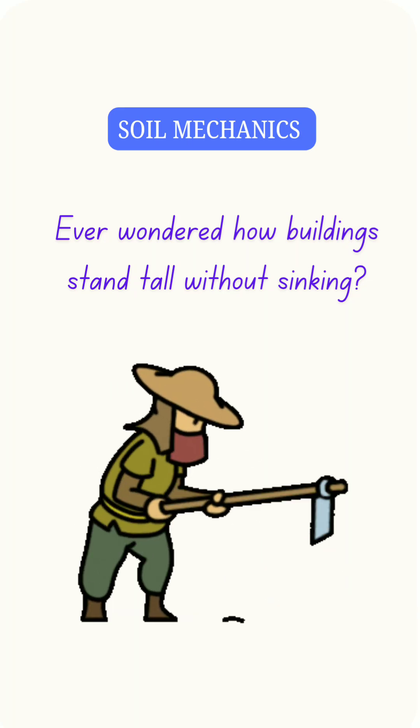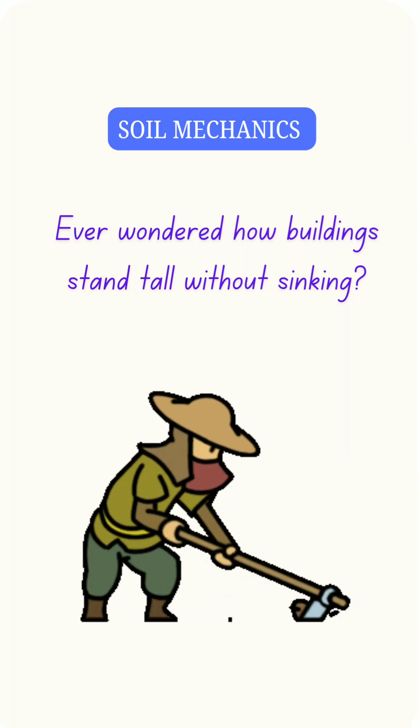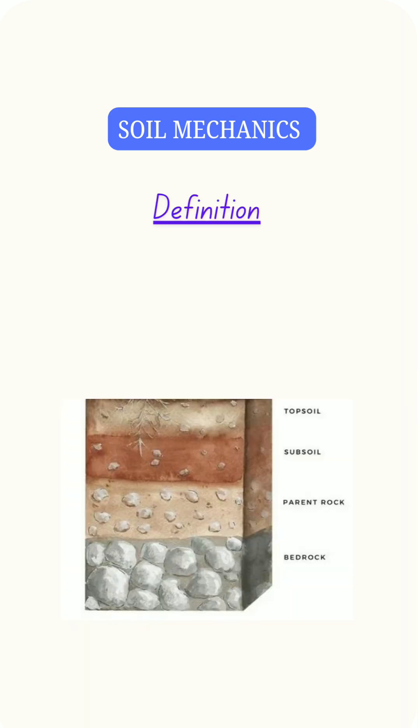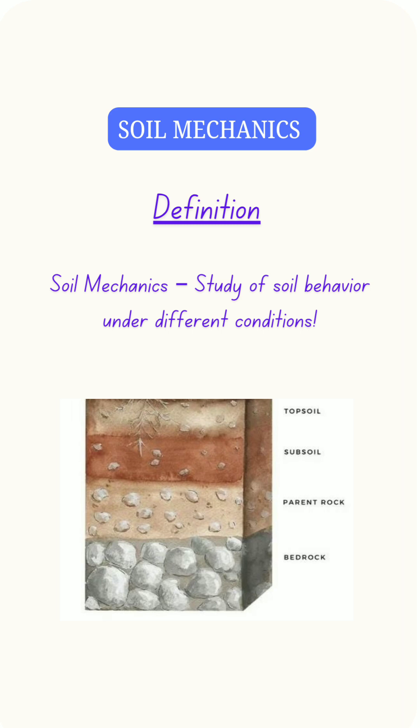How do engineers make sure buildings don't sink into the ground? The answer lies in soil mechanics. Soil mechanics is the study of how soil behaves under different conditions. It's crucial for designing foundations, retaining walls, and more.